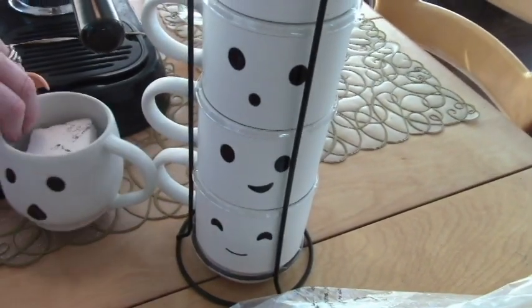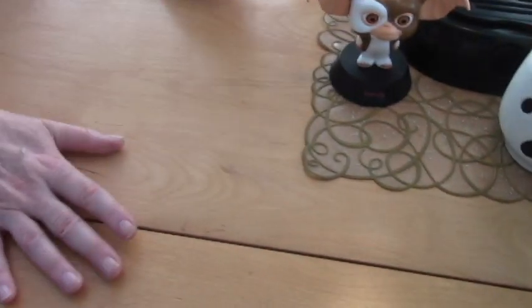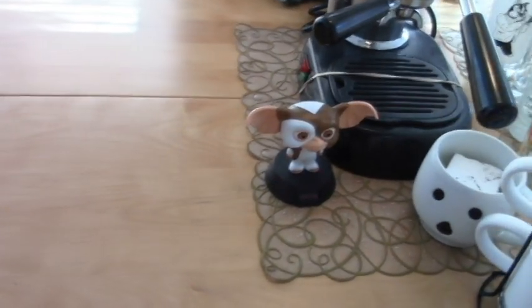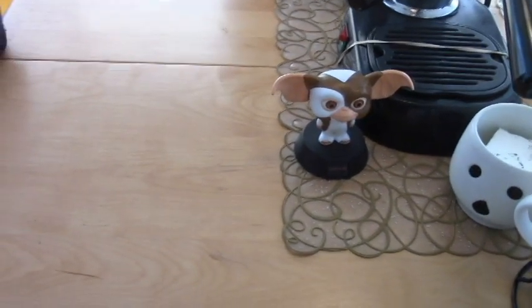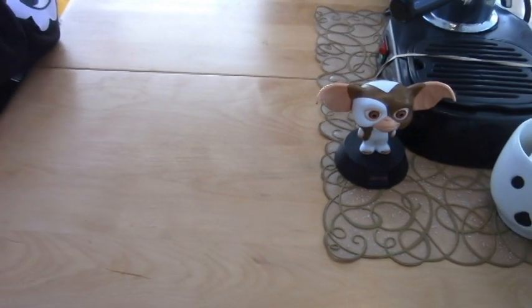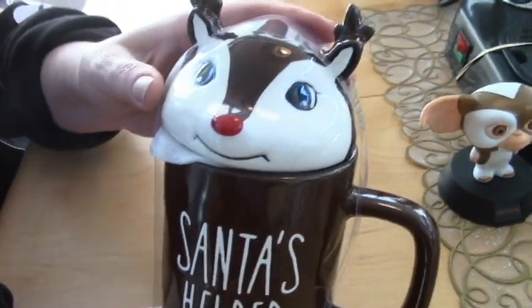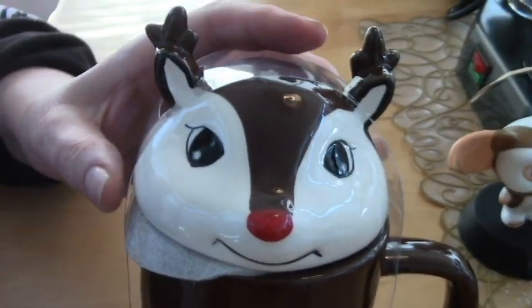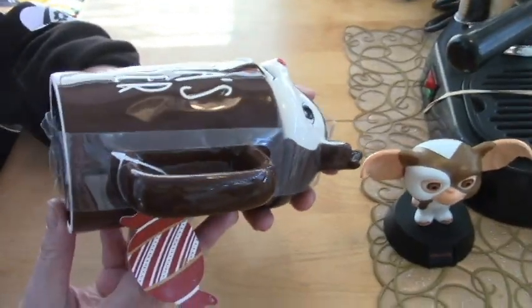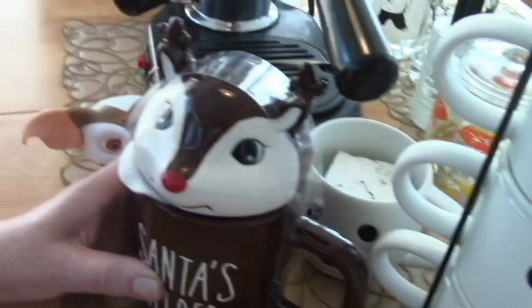People were buying stuff like crazy at Marshall's — whole cartloads, serious business down there. Then Ross — they had all their Halloween stuff marked down but not the Christmas stuff yet. I couldn't resist this reindeer head. It's not Rae Dunn but it's going to go with my reindeer decor, sort of Pottery Barn style. It was only $6.99.